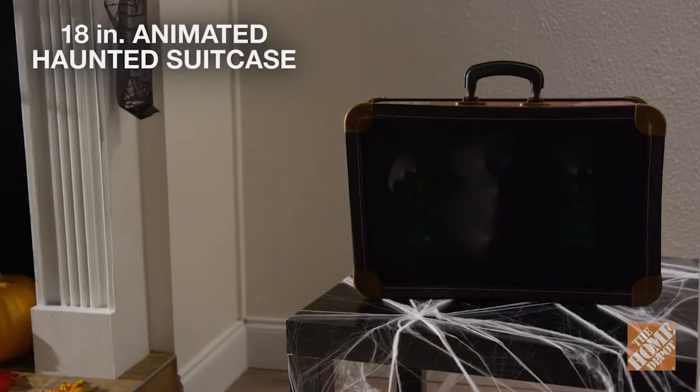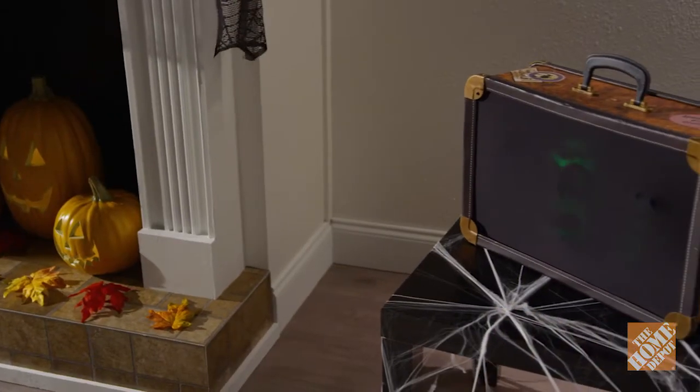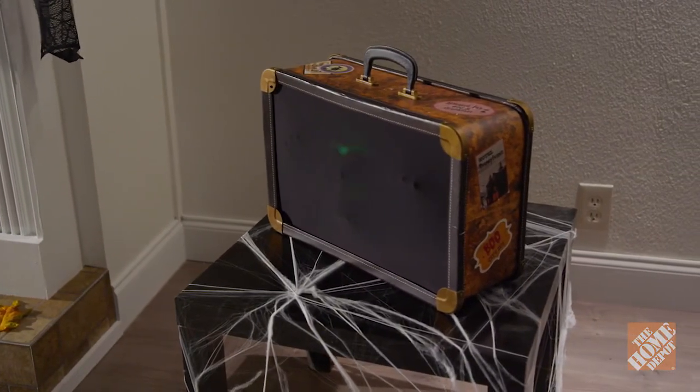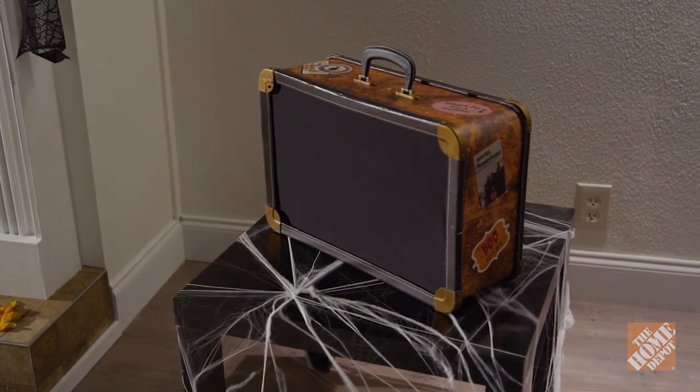The 18-inch animated haunted suitcase is a must-have for any Halloween enthusiast. This deceptively spooky suitcase looks like your average normal-sized vintage suitcase, but a ghoul is hiding inside.